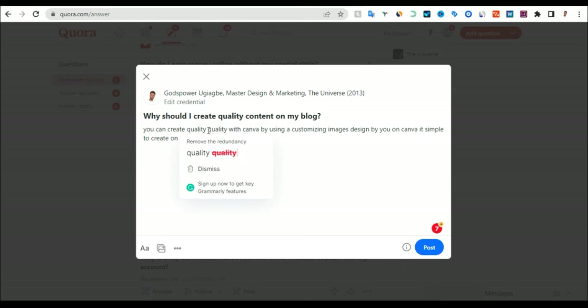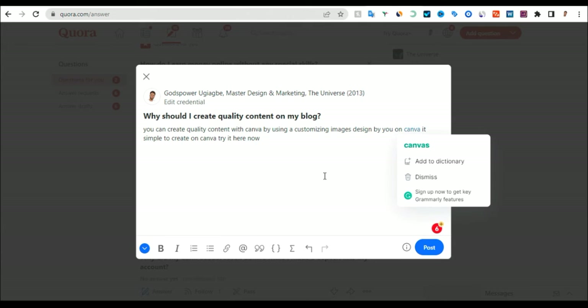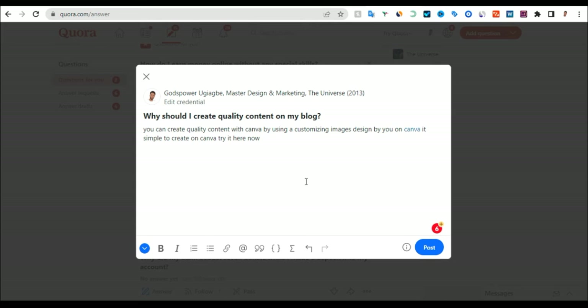You can create quality content on your blog with Canva by using a customized image design created by you on Canva. It's simple to create on Canva — try it here now. What I can do now is insert my Canva affiliate link. I'll copy it, click on the AA icon, click on the link button, and insert my URL. This area is now clickable — when someone reads the article, they can click my link, it will take them to Canva, and they will start using Canva's subscription. That is how it works — it's very simple.